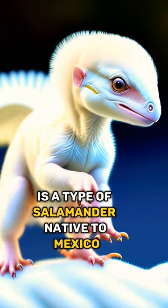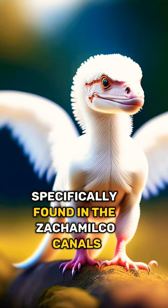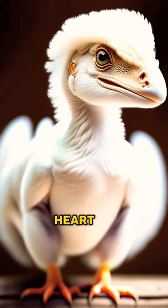Number 1. The axolotl is a type of salamander native to Mexico, specifically found in the Xochimilco canals and Lake Chalco. Number 2. They have the remarkable ability to regenerate their limbs, spinal cord, and heart.